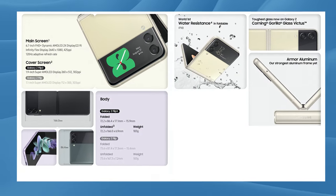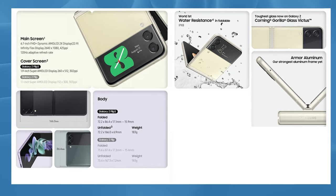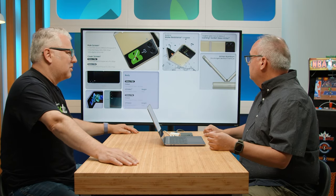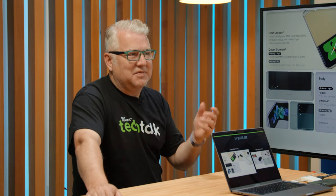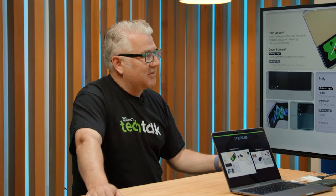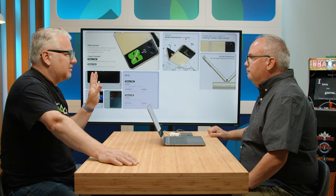It's got a 1.9-inch super AMOLED display for the cover screen, and it's bigger than the last one. Same weight as the previous model. The water resistance is huge because it seems weird to have a phone these days that isn't water resistant. They've got a ton of colors — who knows if they're all going to come to Canada. I like the green one, and I like the pink or lavender. I see a $1,399 price point — we'll confirm that.